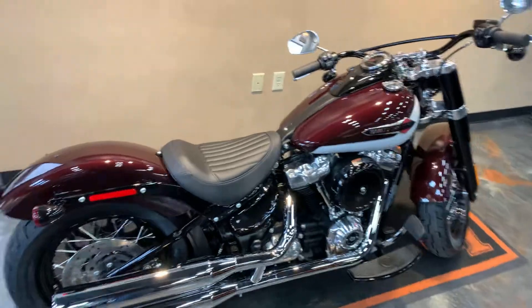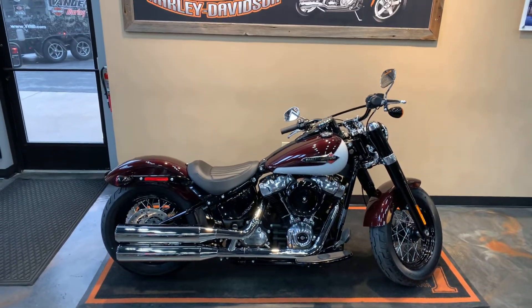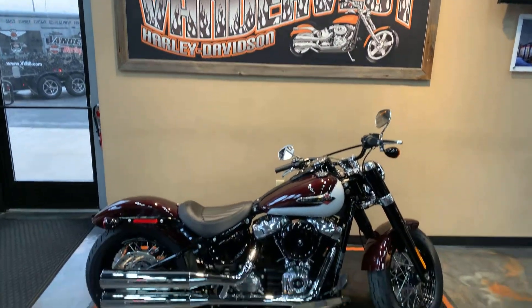Invite you guys down to Vandervest Harley-Davidson, 1966 Belp Avenue here in Green Bay, Wisconsin. Pick up the phone, give us a call — 920-498-8822.